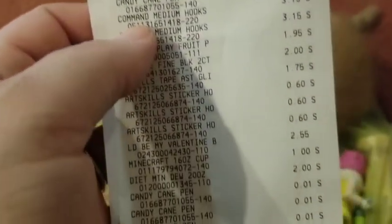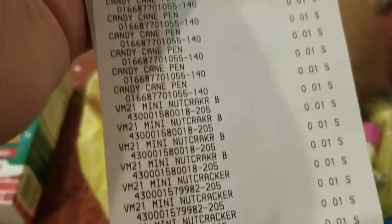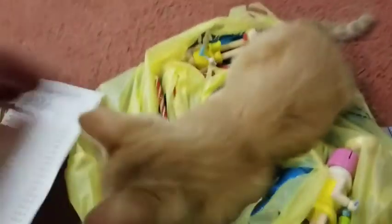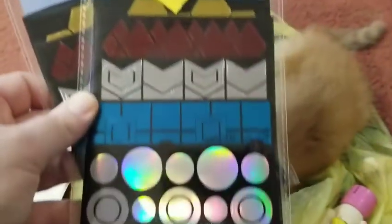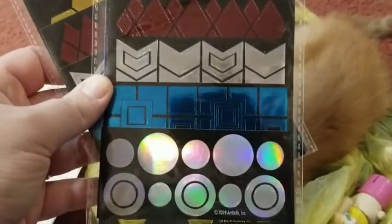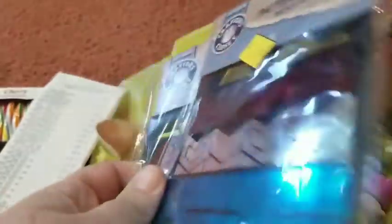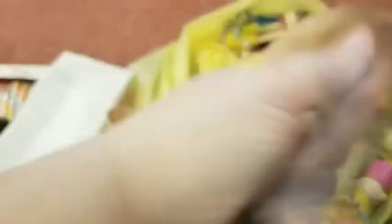I did some penny shopping - look at all these pennies! Nutcracker, nutcracker, nutcracker, nutcracker. The other thing I got was food. And look at these - they are pattern stickers, modern metallic, five sheets for 60 cents. I was like yeah, why not, so I picked them up.